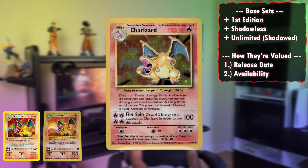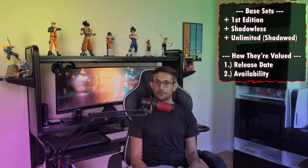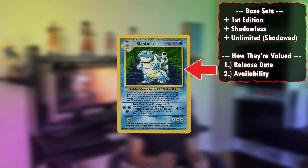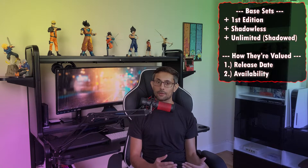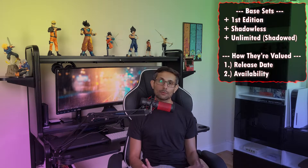Last but not least, the unlimited edition came out which was more common and had a drop shadow underneath the art box. This is where I draw the line for people thinking their holographic card from the base set is going to be worth hundreds of dollars — not necessarily the case, because if that card has a drop shadow, it's likely not going to be worth as much as you'd think. If you're lucky, you'll find cards marked with first edition that are shadowless. Generally, if you're going through your collection, it's a huge win if any of your cards qualify for either one of those two.